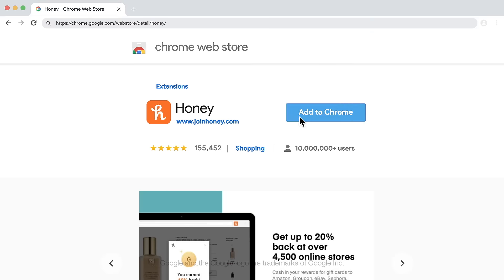If you don't have Honey, you're missing out on free savings. It's literally free. Do yourself a favor and get Honey for free today.